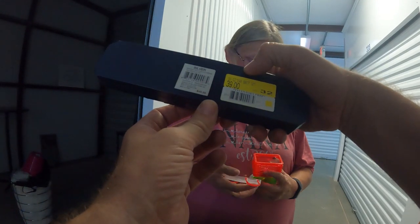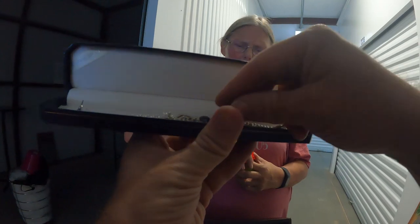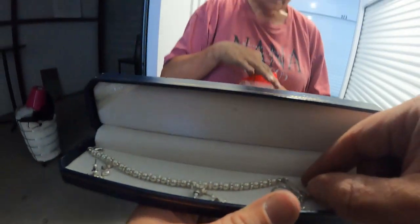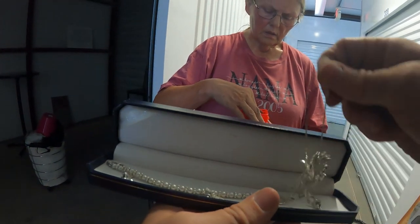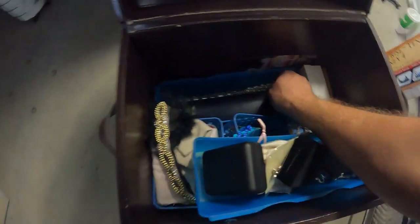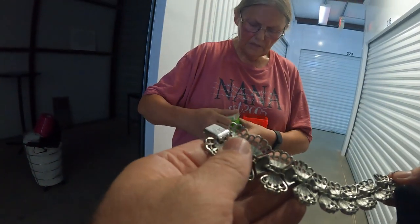It says silver, rhodium plate — let's open it up and see. I think this is just plated. It's Napier — this is just costume stuff. But there's different stuff thrown in here: Claire's on some of it. It looks kind of fancy but it's just costume. Some costume can be worth a good amount though.